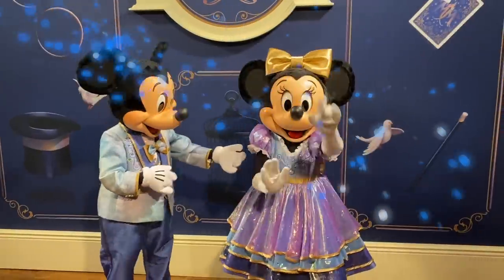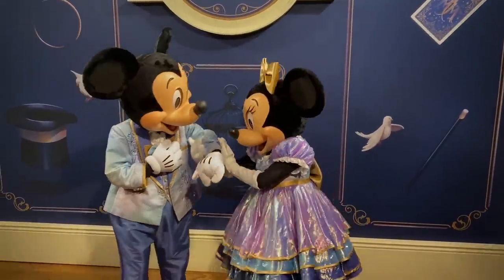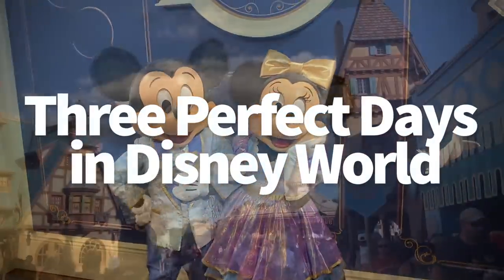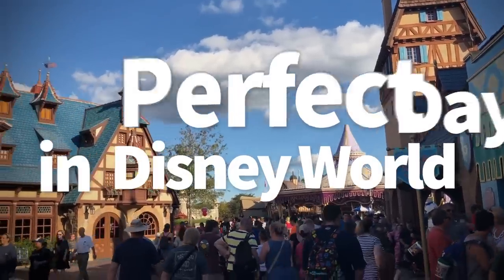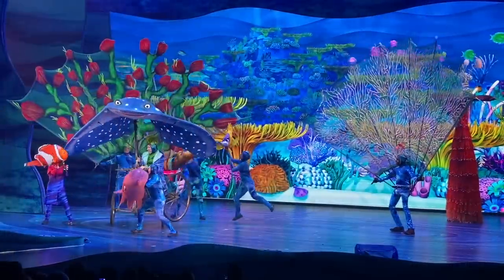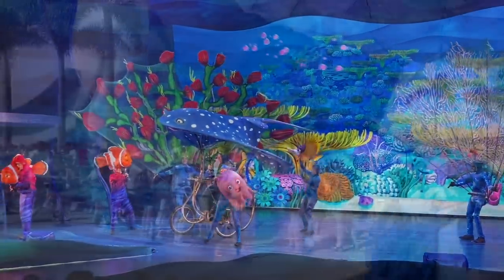Hey everybody, it's AJ for Disney Food Blog. If you only have three days to get the most out of your Disney World trip while also making it the best trip ever, then you're gonna need to have a solid itinerary in place to make sure you can accomplish everything you want in a limited amount of time.